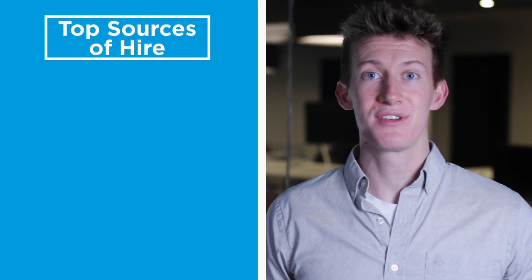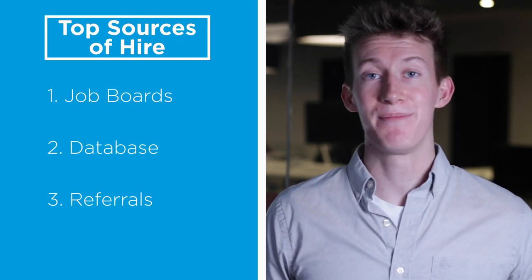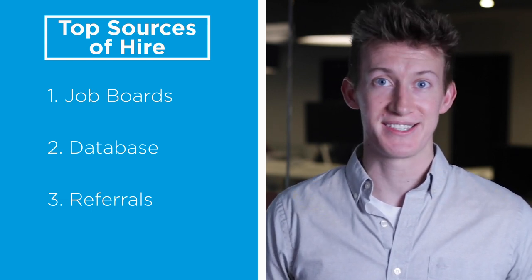Chances are that your candidate database is full of untapped potential. After job boards, your database and referrals are your top two sources of hire. So make sure that you spend time maintaining your database. That way you can find high quality candidates as you need them.